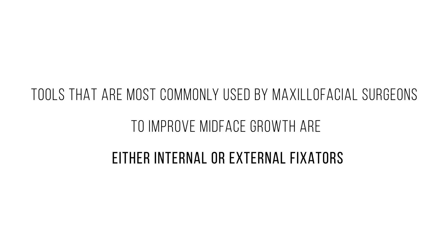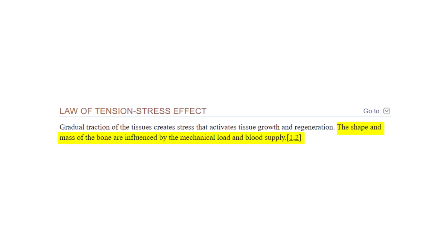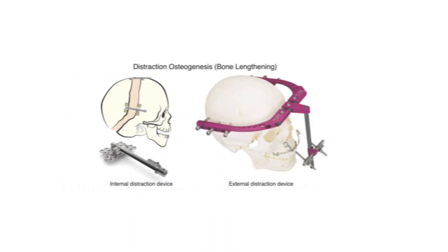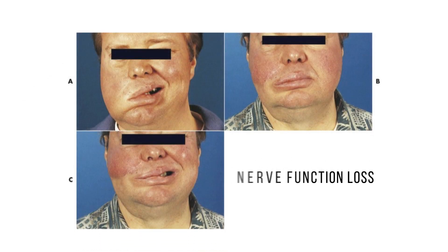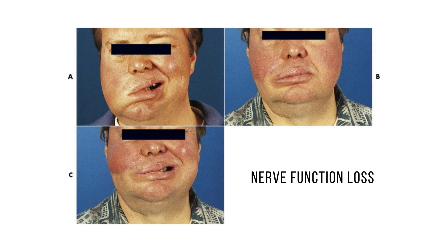The types of tools most commonly used by maxillofacial surgeons to improve the midface are either internal or external fixators. They anchor to a stable part of the skull and apply very slow mechanical traction to redirect forward growth. But as you can imagine, this stretches muscle, skin, bone and nerve tissue all the same. While the bone, muscle and skin can handle it, nerve tissue is much more temperamental and excessive friction can cause function loss altogether.